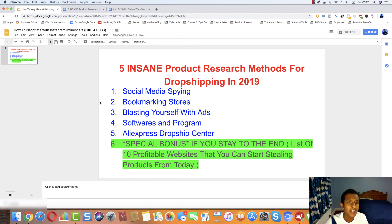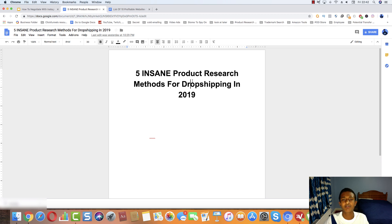It is nearly midnight on Black Friday and we have two more videos to record, so let's jump into it. Five insane product research strategies for dropshipping 2019. The first one is spying on stores through social media posts.